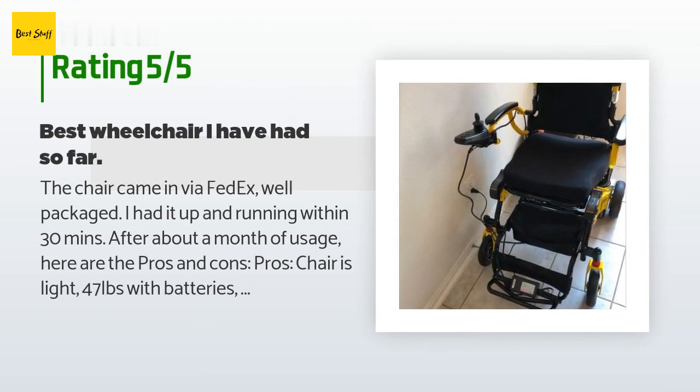A customer said: the chair came in via FedEx, well packaged. I had it up and running within 30 minutes. After about a month of usage, here are the pros and cons. Pros: the chair is light — 47 pounds with batteries. I weighed it on a scale. It folds and unfolds very easily. The design is very eye-catching and looks high-tech. The construction is high quality. I love the fact that both armrests can be raised and moved out of the way when you want to scoot close to a table, sofa, or bed.